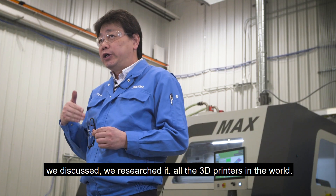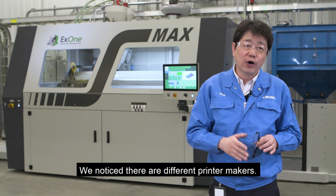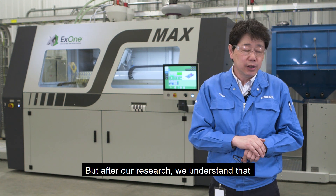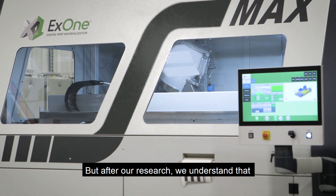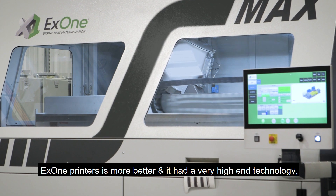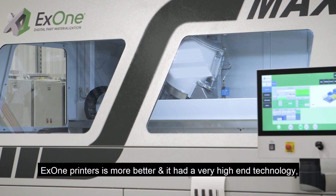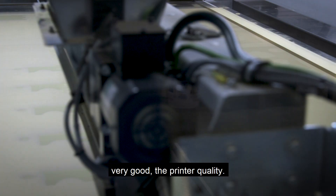we discussed and researched all the 3D printers in the world. We know several different printer makers, but after our research we understood the X1 print is much better — it has very high technology and very good print quality.